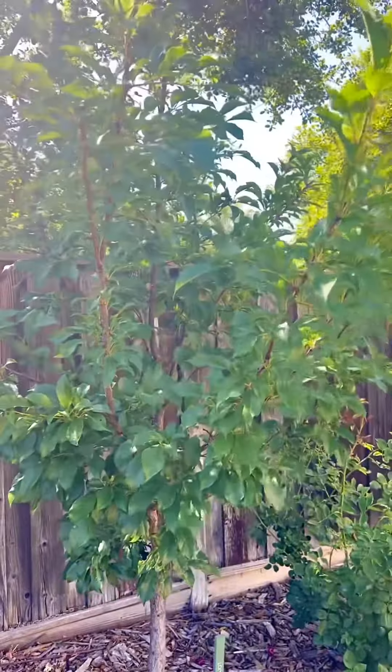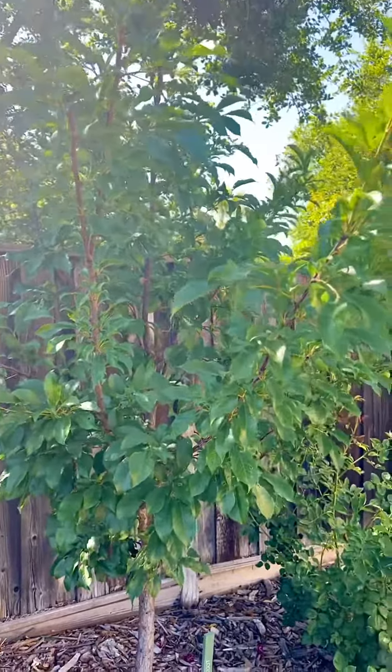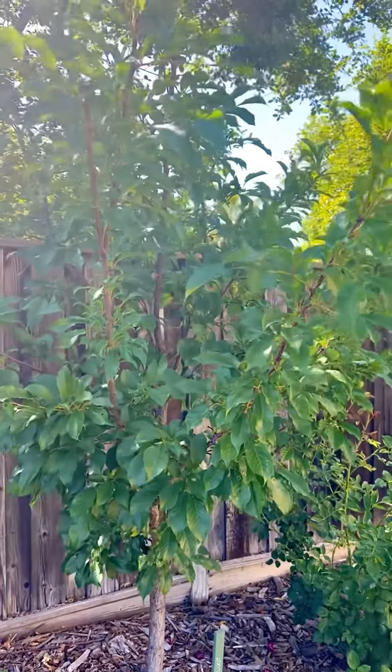Why would I want a tree — this one right here is about six feet tall — why would I want a tree that's 12 feet tall? Who's going to climb up on a ladder to pick it? Who's going to eat all that fruit?